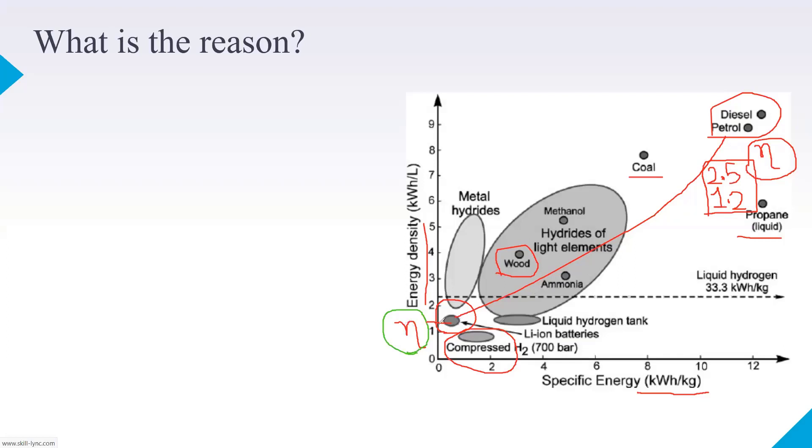This energy density is per liter, so you obviously need a lot of volume to run your vehicle. If you want to run 100 kilometers, you need far less volume of diesel in your tank, but for the same 100 kilometers you need a large volume of battery pack. That is the main reason why EVs were not happening until recently.